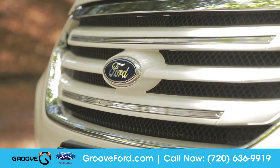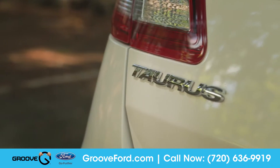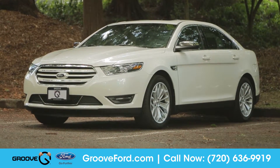With a refined look and tons of features that enhance your driving experience, the Taurus is designed to respect your comfort while responding to your needs. So come down and see us and check out the 2016 Ford Taurus.